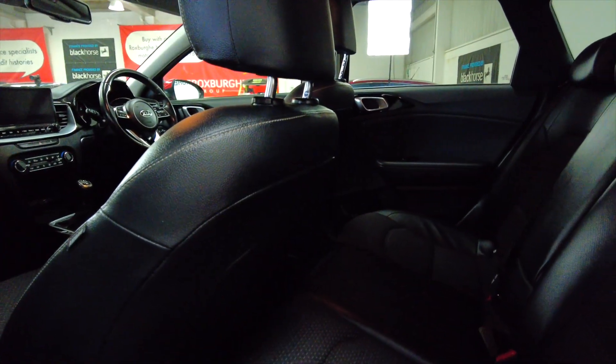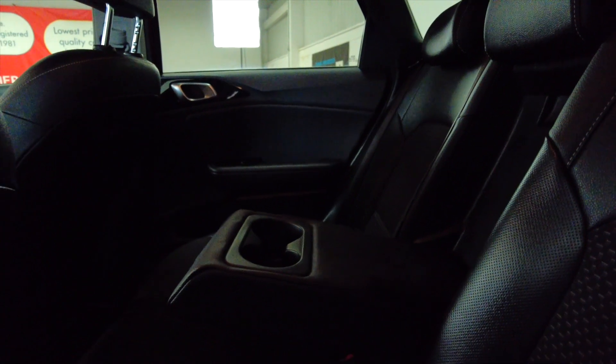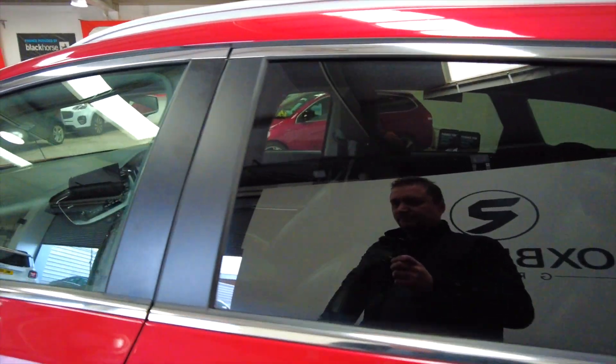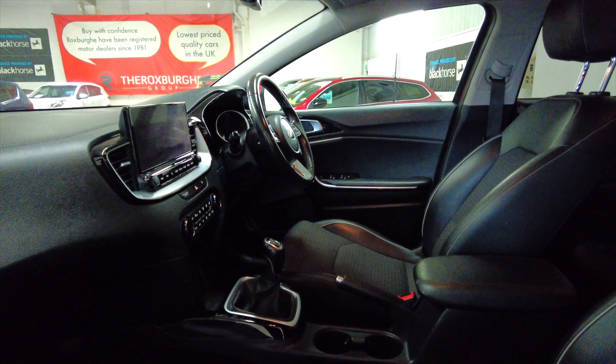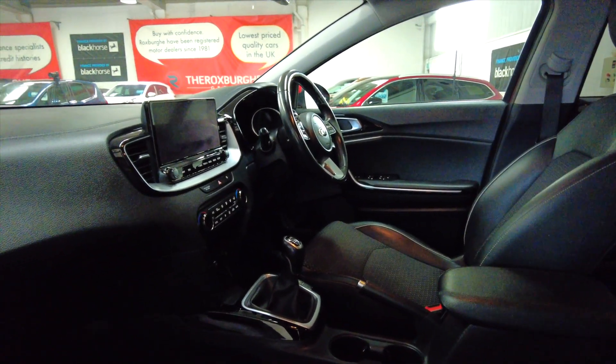It's got part leather seats, with a central armrest there for your rear guests. Lots of room inside with a really nice finish.